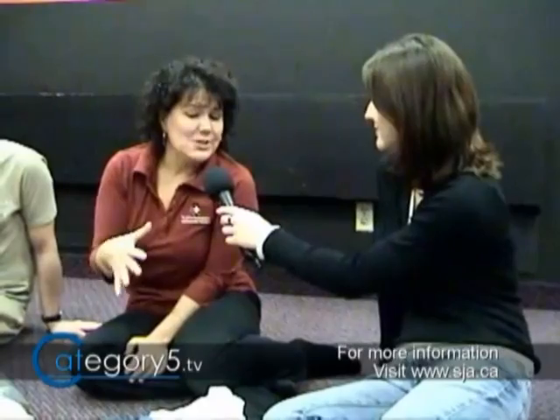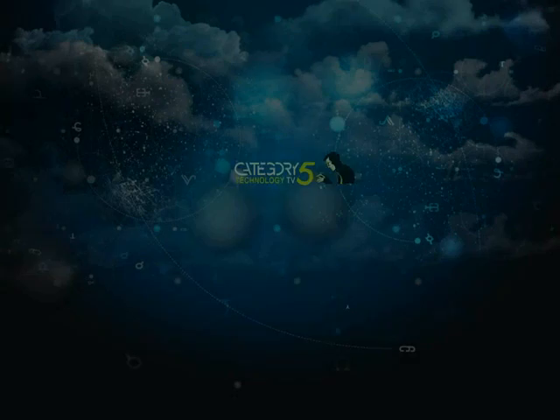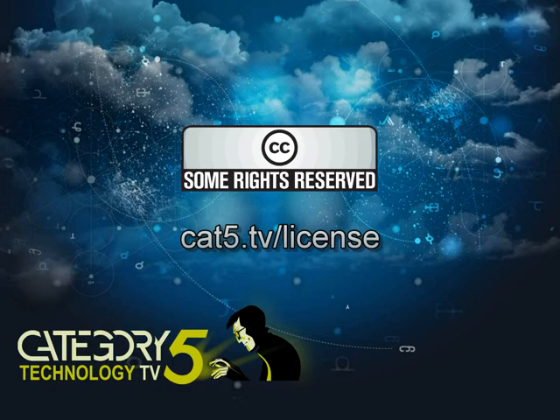It seems pretty straightforward. Thank you to Mia for joining us on Category 5 TV. For more information about AEDs, to purchase one, or to get training to use the machine more confidently, visit www.sja.ca. Hopefully you'll never have to use one of these, but if you do, now you'll know how to use an automated external defibrillator. Category 5 TV is a production of Prodigy Digital Solutions, licensed under Creative Commons Attribution 2.5 Canada.